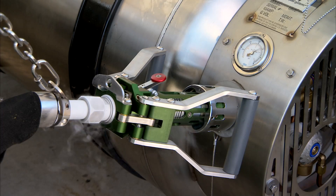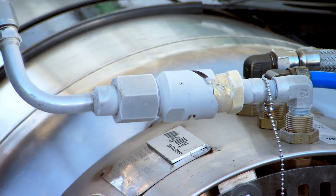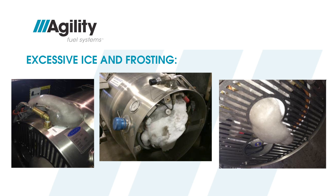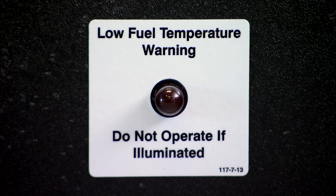Ice and frost are an everyday part of working with LNG. While fueling, it's normal for frost and ice to appear on the fuel nozzle, tanks, various tubing, and fuel lines — more so in humid or damp weather. However, when ice and frost buildup becomes excessive, it should be removed to eliminate interference with the operation of the hand valves; remove ice buildup by gently flowing water from a hose. Never use tools to chip away ice. A low-temperature light is mounted on the vehicle dashboard and will illuminate if the fuel supplied to the engine is abnormally cold. If this light is illuminated, the vehicle should not be operated and must be repaired.